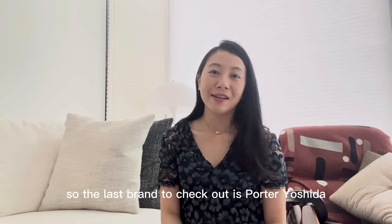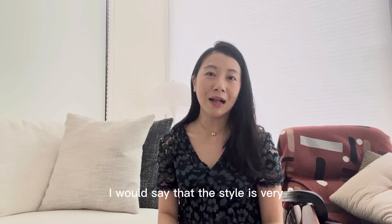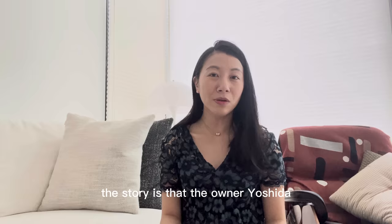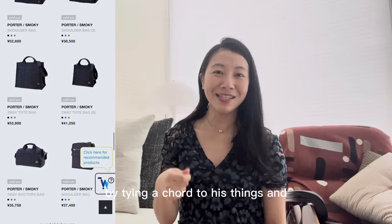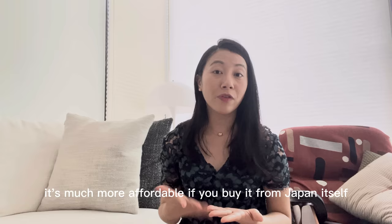The last brand to check out is Porter Yoshida. My husband is a huge fan of their products. They make wallet accessories as well as bags for both men and women. The style is very minimalistic and cool — the material is nylon, very light and waterproof. The brand was founded in 1962. The story is that the founder Yoshida survived an earthquake that destroyed Tokyo in 1923, and managed to salvage his items by tying a cord to them and putting it across his shoulders — which prompted his motto that a bag should first of all be a tool to carry goods. It's much more affordable if you buy it in Japan itself.